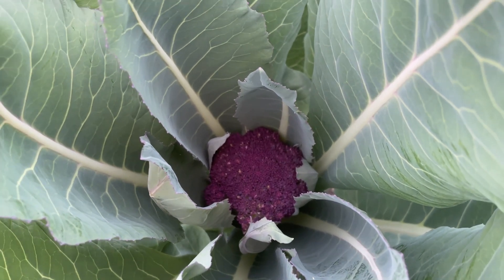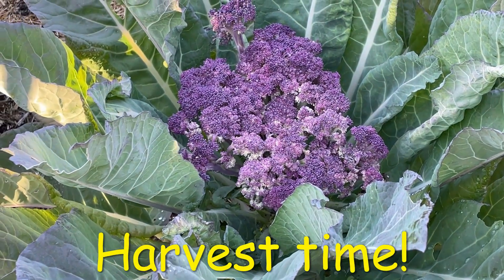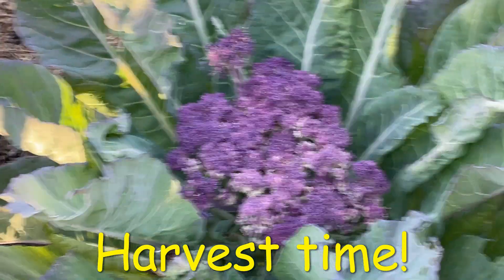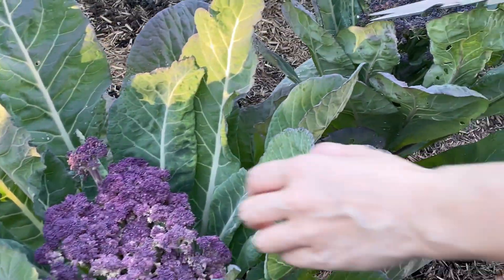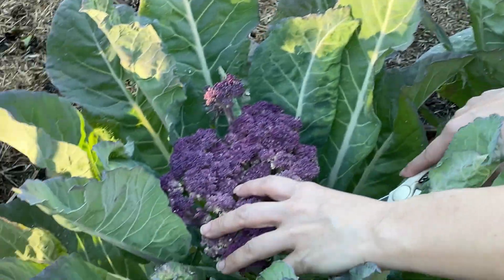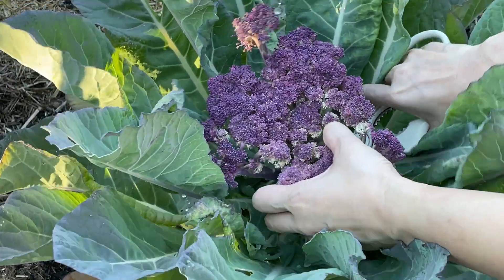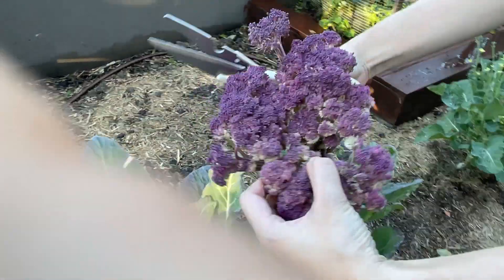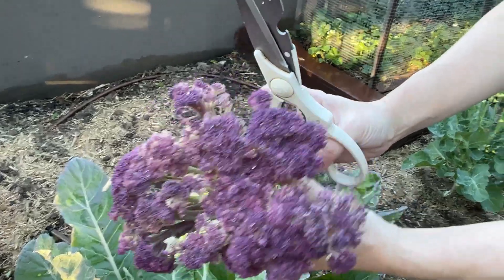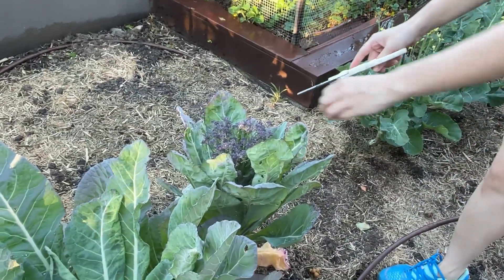That looks amazing. Today I'm going to harvest the two purple broccolis that I have in the garden. So this is the first one, and this one.